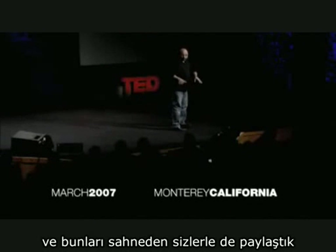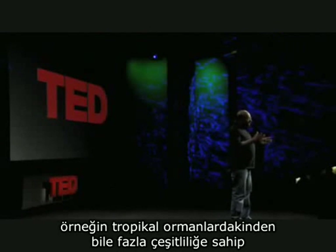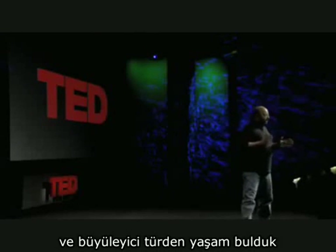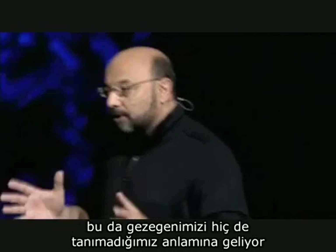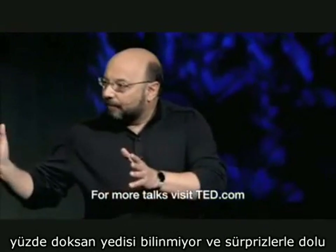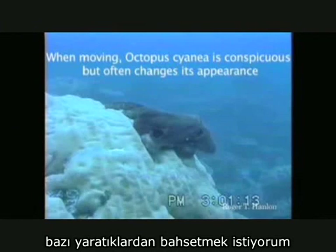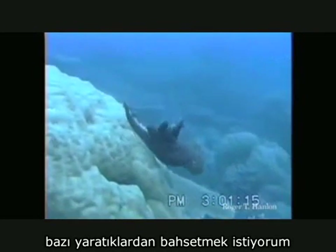A lot of that we shared from the stage. And in a place where we thought there was no life at all, we find more life — we think, in diversity and density — than the tropical rainforest, which tells us that we don't know much about this planet at all. There's still 97%, either empty or just full of surprises. But I want to jump up to shallow water now and look at some creatures that are positively amazing.